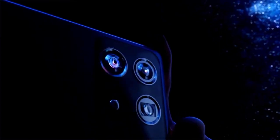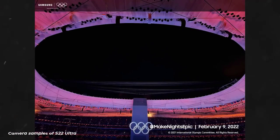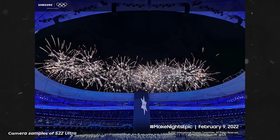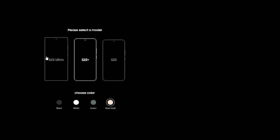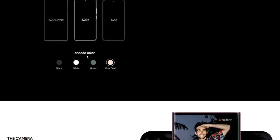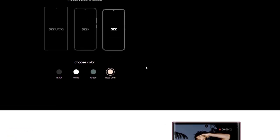They are also in line with reports that claimed the phones, or at least the Galaxy S22 Ultra, would offer a professional-level camera and improved nighttime photography, which will apparently be made possible by larger pixels that will be able to capture more light. Whether this will make the device the best camera phone of 2022 remains to be seen. Today's leak also corroborates rumors that said all three models will come in black, white, and green. Burgundy will be exclusive to the Ultra, and the other two models will also be offered in rose gold.